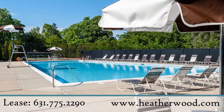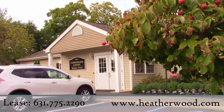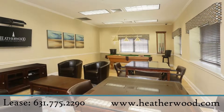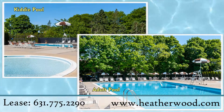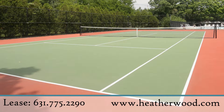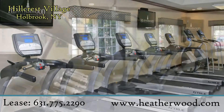Residents also enjoy a plethora of country club amenities. There's a community center decked out with card tables, billiards table, TVs, and more. Enjoy a day at the pool with the kids, strike up a game of tennis with a friend, or visit our top-notch fitness center to work up a sweat.